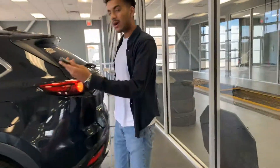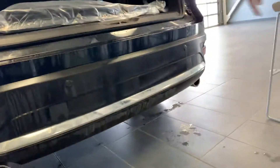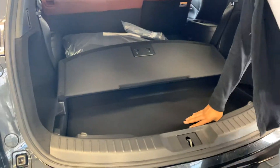I'll pop open the trunk for us — power liftgate. All wheel drive badging, dual exhaust, and a nice chrome tip right there. Tons and tons of space is the first thing you'll notice when you come to the back. It'll probably fit about two to three hockey bags in here, maybe even a round of groceries.